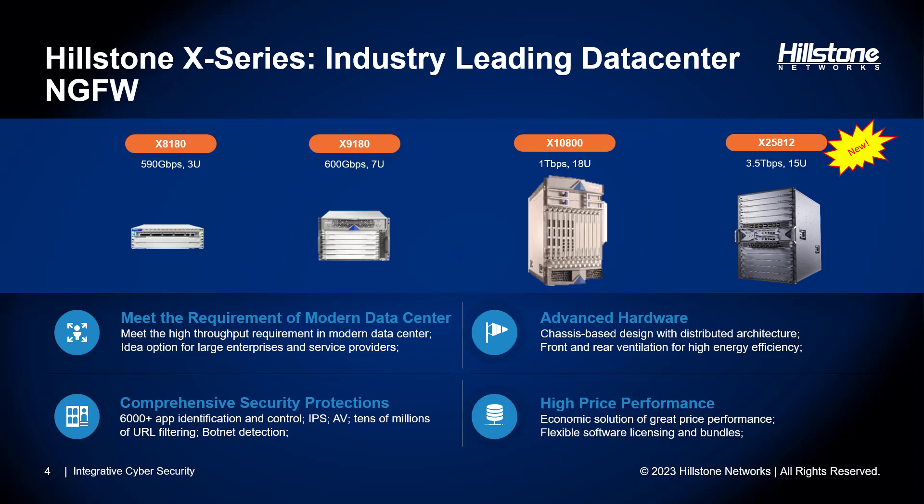To address these challenges and in line with current trends in the security space, we believe the X-Series Data Center Firewall is an ideal solution. It's rich in capability and designed to scale to meet any enterprise requirements. It comes with comprehensive security protection, an advanced hardware form factor, and is delivered at high price-to-performance.